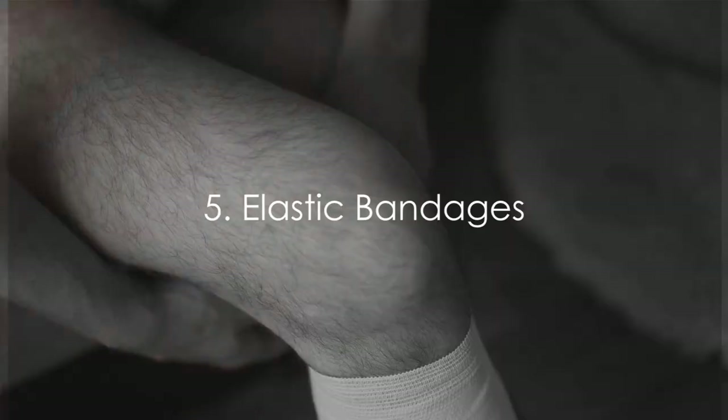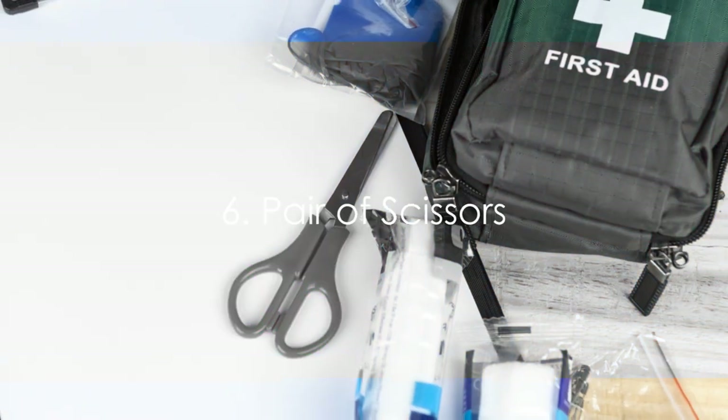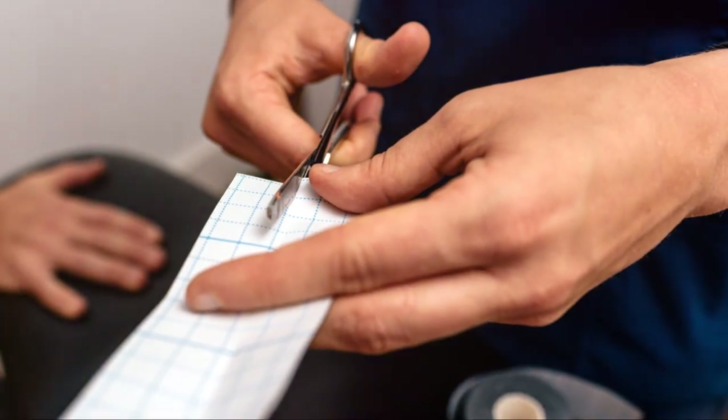Fifth, elastic bandages. These wrap around sprains, strains or joint injuries, providing support and promoting healing. Sixth, a pair of scissors — an essential tool for cutting medical tape, bandages or even clothing if necessary.